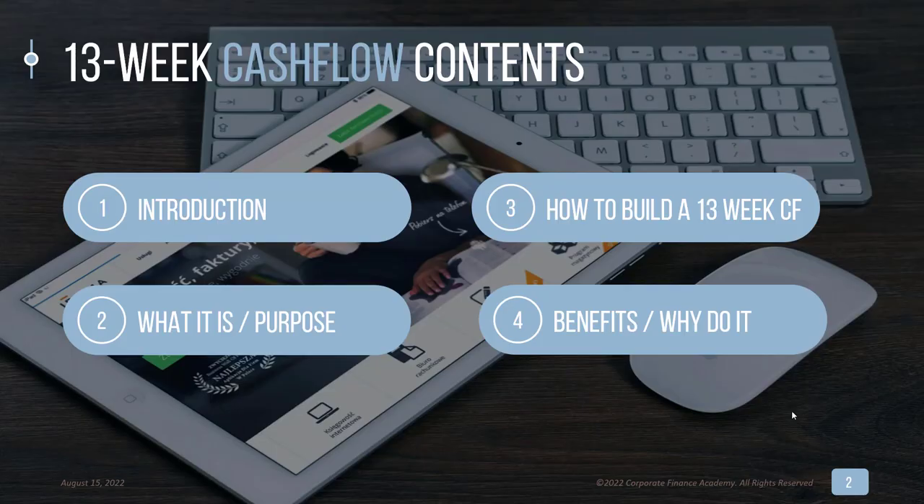In this 13-week cash flow video, we're going to cover the introduction. We're going to talk about what the 13-week cash flow is, then get into how to build it — what does it look like, what does the template look like, and how often do you do it.